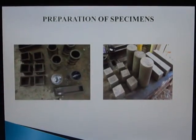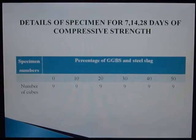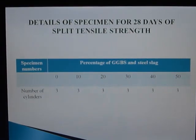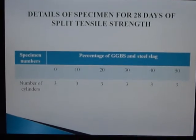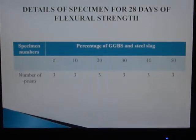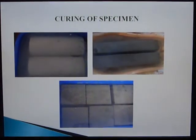These are the preparation of specimens. Details of specimens for 7, 14, and 28 days of compressive strength testing: for 0% to 50% replacement, 9 cubes were cast for compressive strength. For the split tensile strength test, 3 cylinders were cast for each level from 0% to 50%. For flexural strength, 3 prisms were cast for 0% to 50% replacement. These are the curing of specimens.